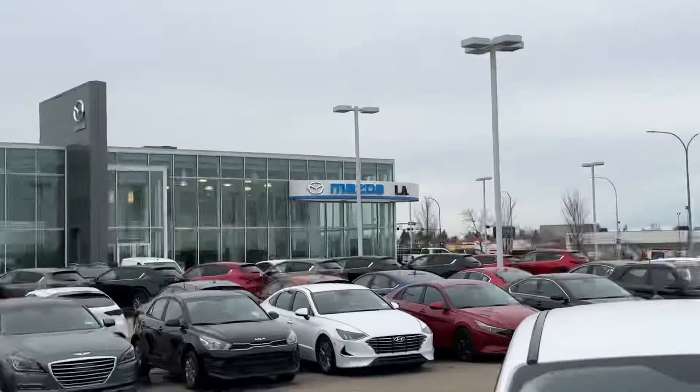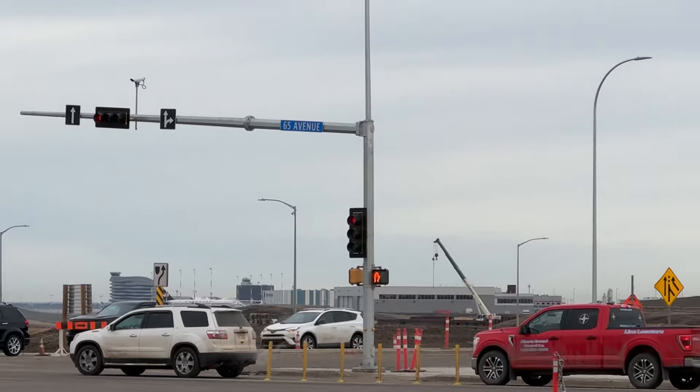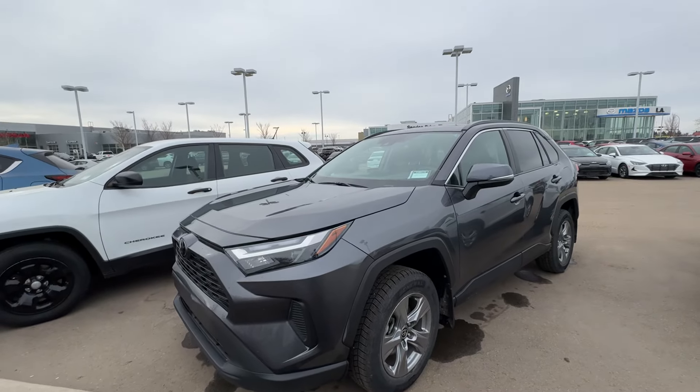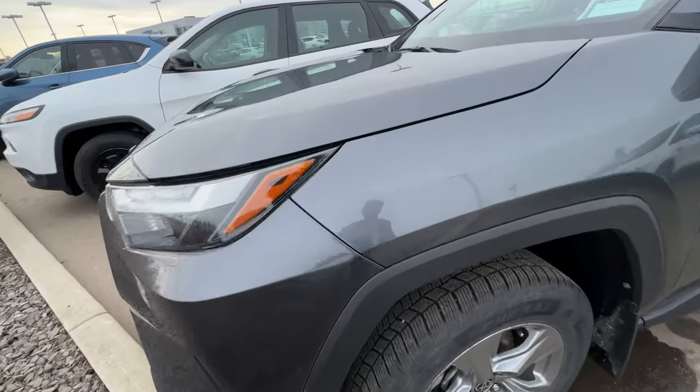Here's my store. We're actually just three minutes away from the airport — you can see it from there, very close. And we're taking a look at my 2022 Toyota RAV4 XLE all-wheel drive in gray color.